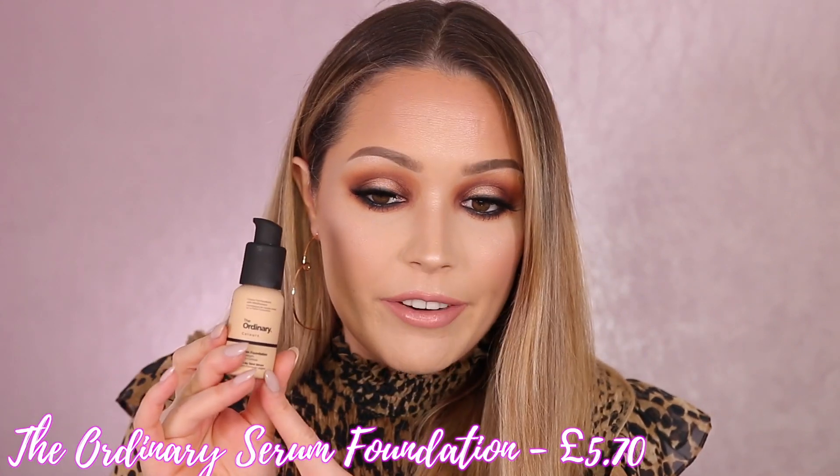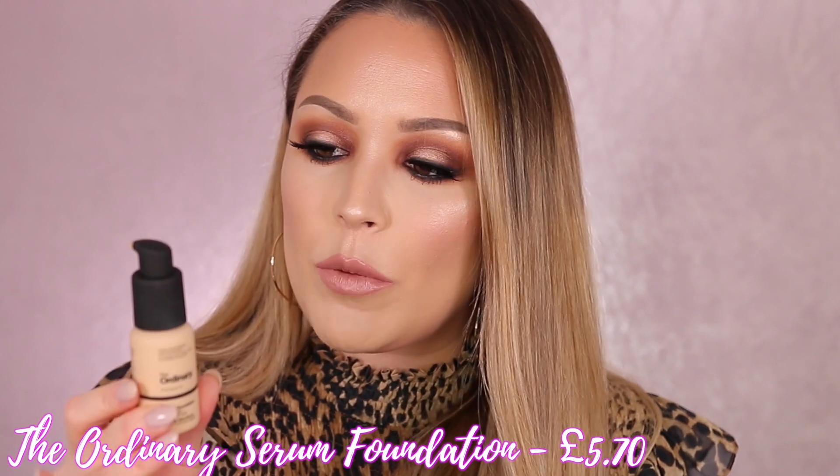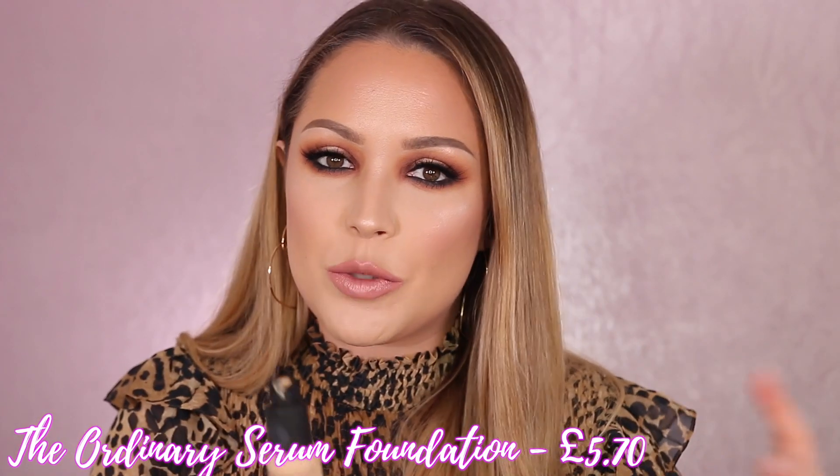Oh my god, we need to talk about this foundation because it is insane. This was five pound seventy — what a bargain! I actually found this on Beauty Bay. I've heard so many people talk about this — it's from The Ordinary. As we're coming into the spring and summer months, I like to go a bit sheerer with my foundation. My skin tends to get oily in the summer, so I like something that will let my skin breathe.